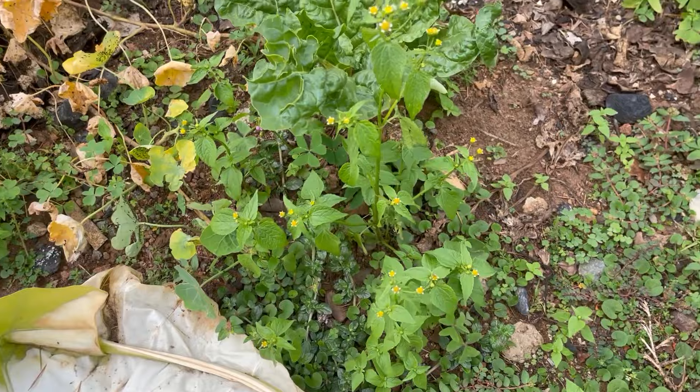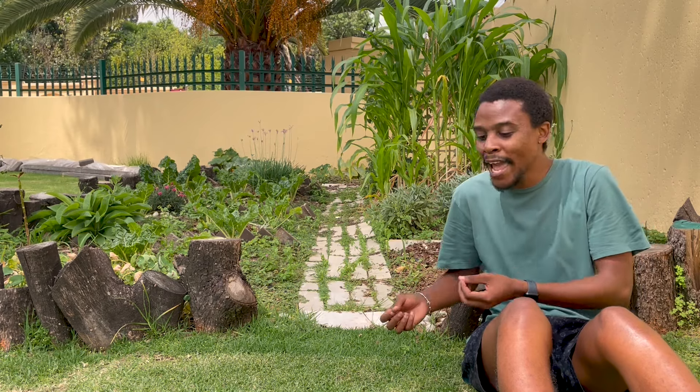When you see a weed growing a lot in your garden, that weed — or nature — is trying to tell you that your garden is deficient in whatever nutrient that weed carries. The weed is telling you what is missing in your garden. The weeds are there to help your soil by adding whatever nutrients are missing back to it.